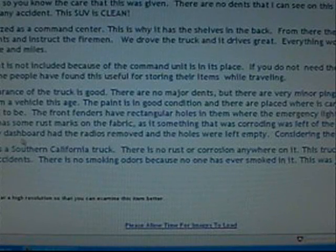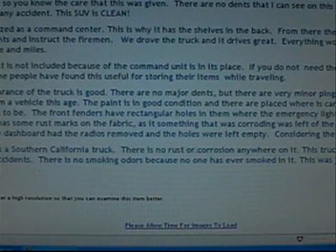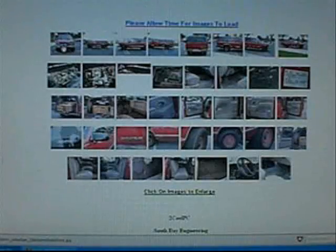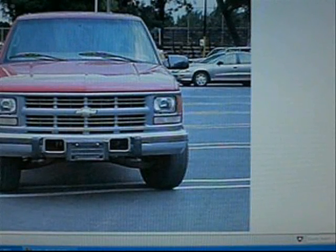Also, the dashboard had the radios removed and holes were left empty. Considering this year, the truck looks great. Remember, this is a Southern California truck — there is no rust or corrosion anywhere on it and it has never been in any accidents. There is no smoking odor because no one has ever smoked in it, except at the fires — this is just simply not allowed. I've got to load each picture one at a time. The tires are junk and it looks like the suspension is rusty down here.